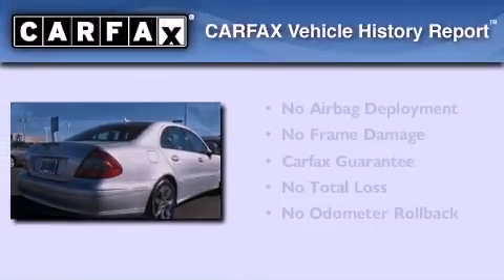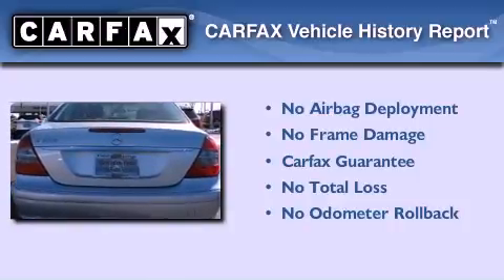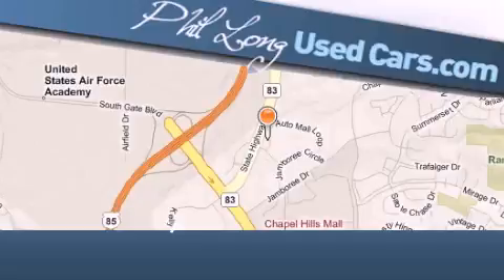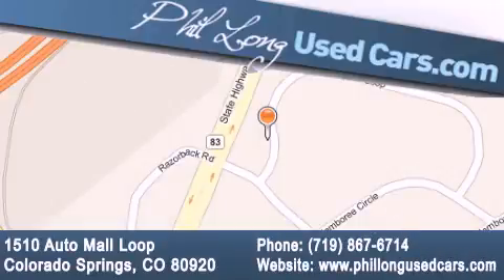Not to mention that this Mercedes-Benz qualifies for the Carfax buy-back guarantee. Please call today to reserve this vehicle for a test drive. Phil Long Used Cars is located at 1510 Auto Mall Loop in Colorado Springs. Our goal is to exceed all of your expectations to ensure that you'll return for future visits.